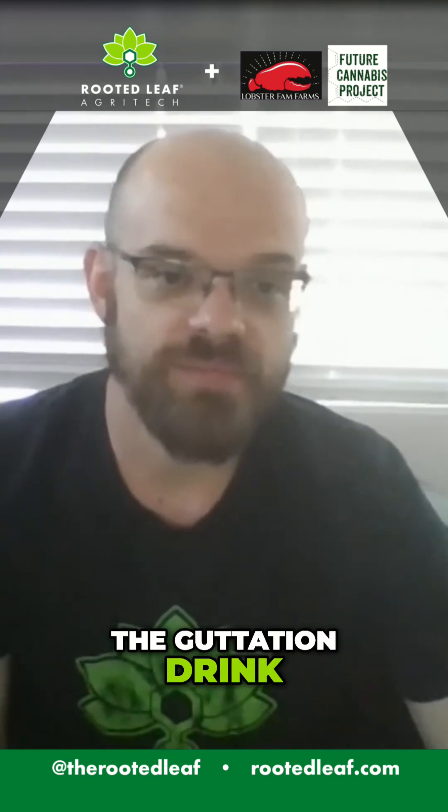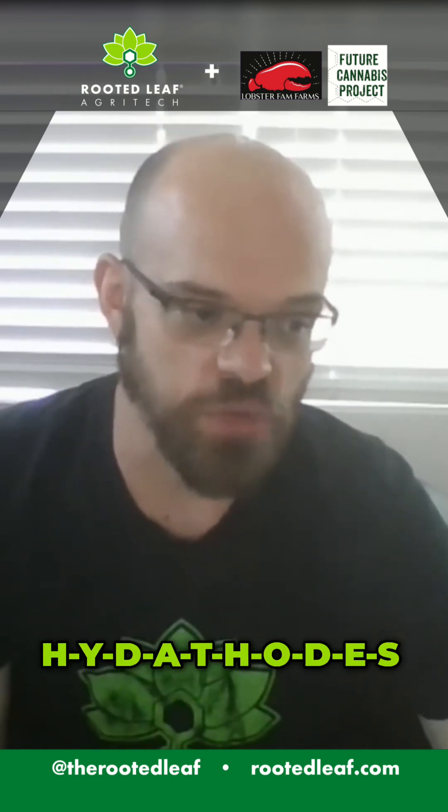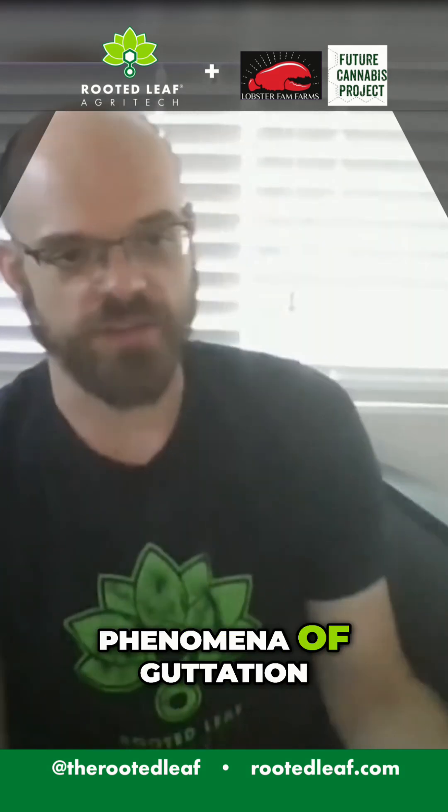There are the stomata and then the hydathodes — H-Y-D-A-T-H-O-D-E-S — hydathodes are the ones that regulate this phenomenon of guttation.